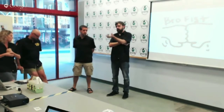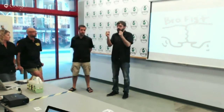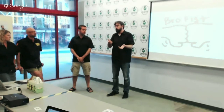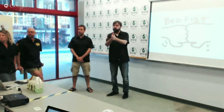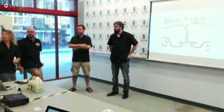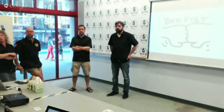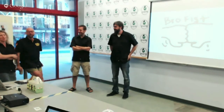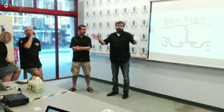Someone considering a growler shop asked about stickers: the problem is if someone takes the sticker off and brings it to a growler fill station, you're not able to fill it if it doesn't have the label. One solution would be giving extra stickers to the growler shops.